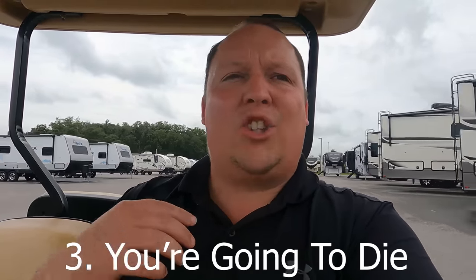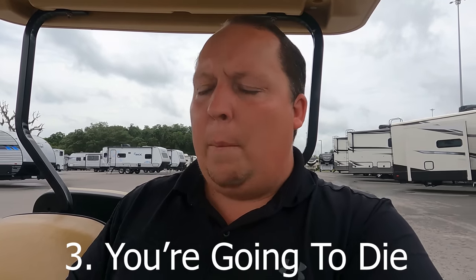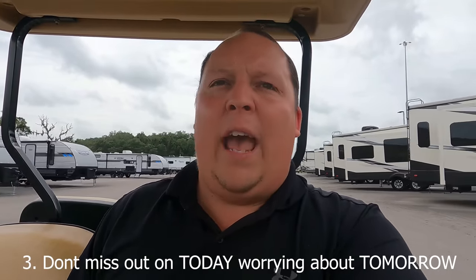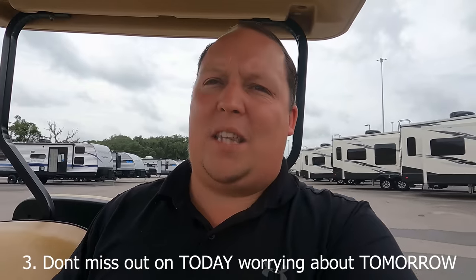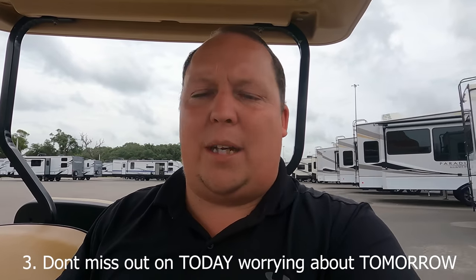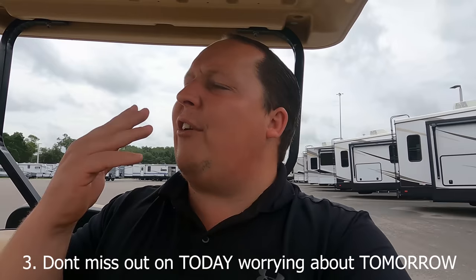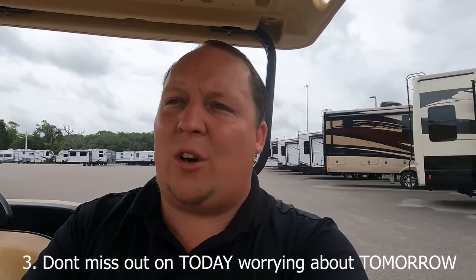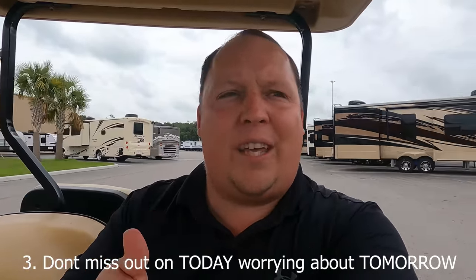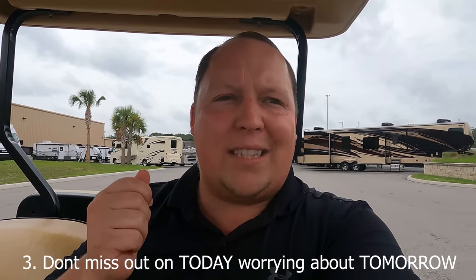Number three is a tough one — this one hits home and it's not the fun one. But number three is: you're going to die. I say that very bluntly, but the whole point is don't miss out on today worrying about tomorrow. Everybody asks me, when is the best time to buy an RV? Should I buy at the show? I'm going to wait six months till the market gets better. There is no best time to buy an RV. The best time to buy an RV is today because tomorrow is never promised.